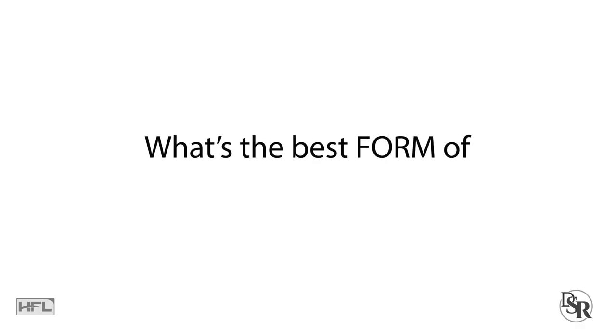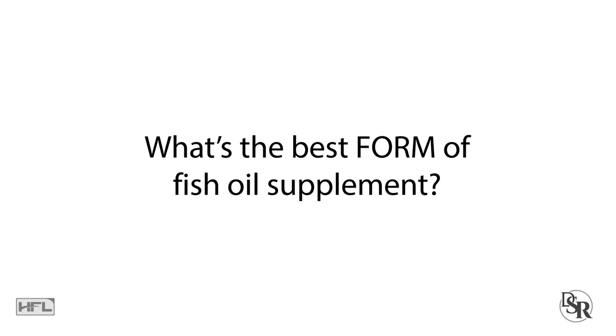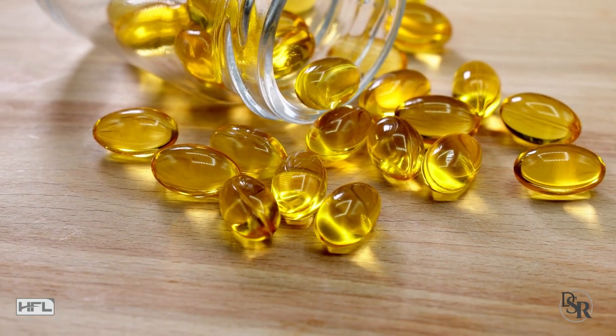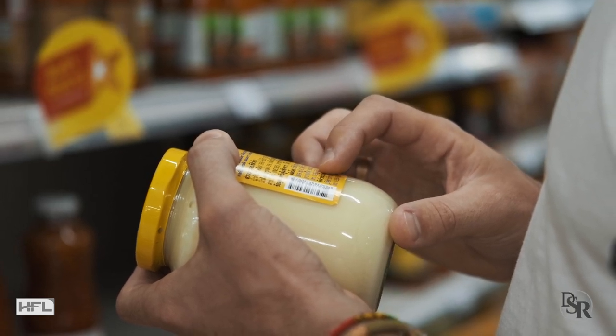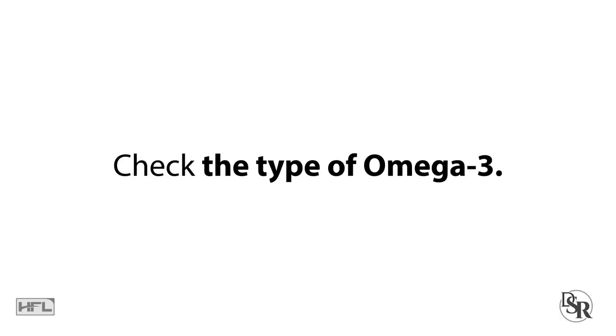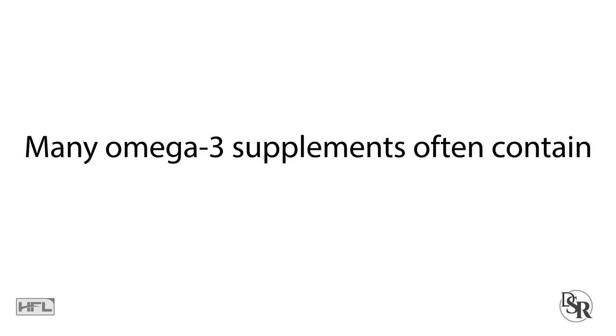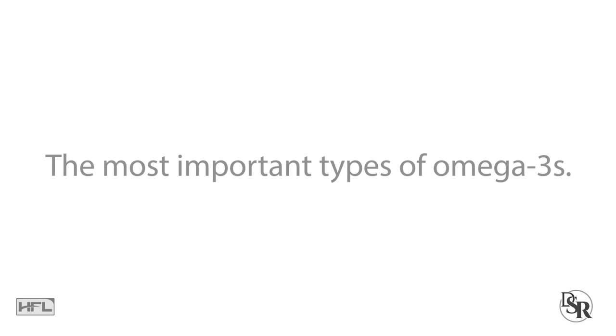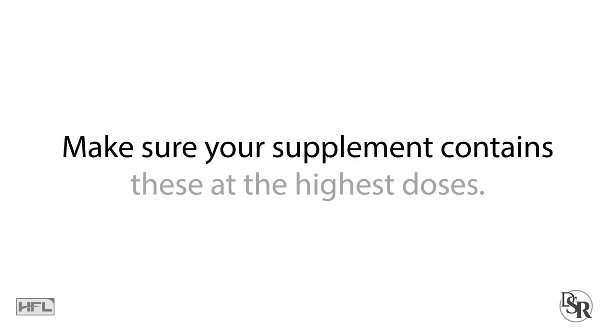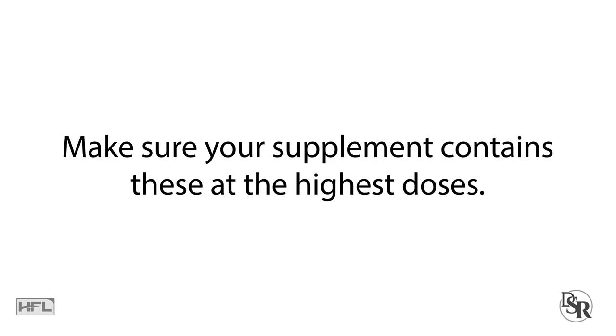We need to know what's the best form of fish oil supplements. When shopping for an omega-3 supplement, always read the labels carefully. You should check the following: first, the type of omega-3. Many omega-3 supplements contain little, if any, of the important EPA and DHA — the most important types of omega-3s. Make sure your supplement contains these at the highest doses. Again, we want to focus on the amount of omega-3s.